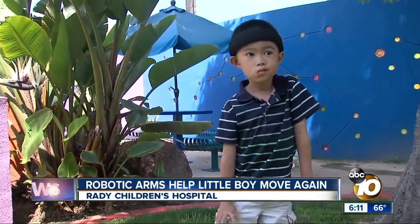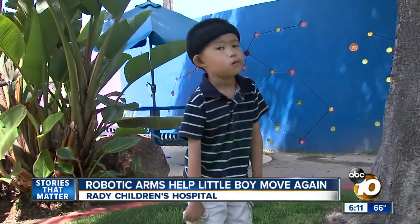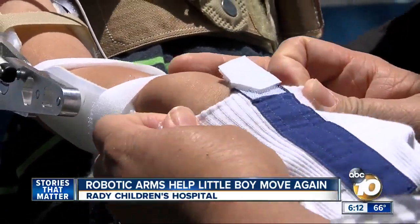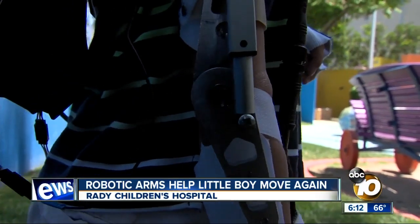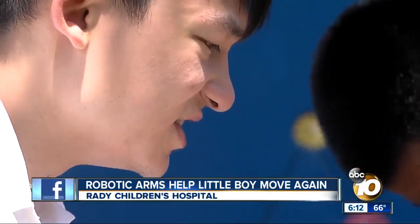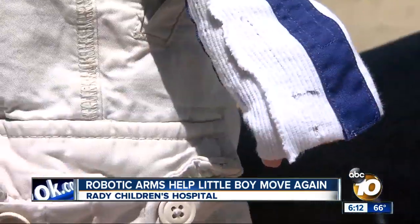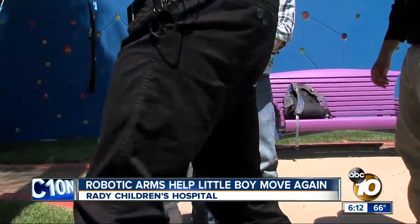Max may look like most five-year-olds, but a rare illness left him paralyzed from the shoulder to his wrist. Bending his arm on his own? Impossible — until he puts this on. UCSD engineering students Ethan and Marco Serrano developed these Iron Kid arms over the last 10 weeks after Max's doctor at Rady Children's enlisted their help.